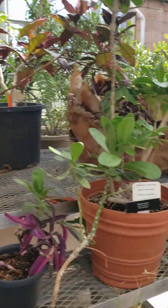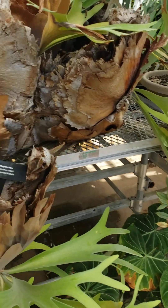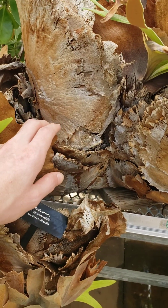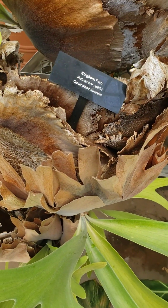So beautiful and so peaceful in here. Oh, and check out this thing. I've never seen a plant like this before. Look at how the leaves — most of the leaves are dead, and these are the living leaves. Staghorn fern.